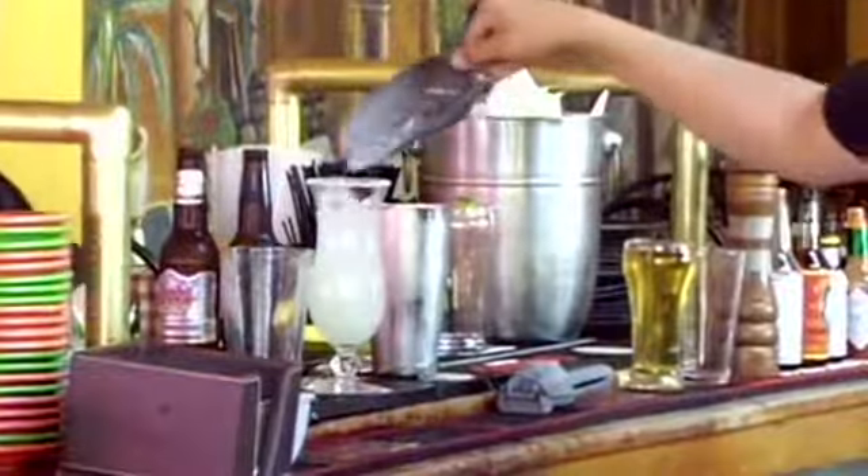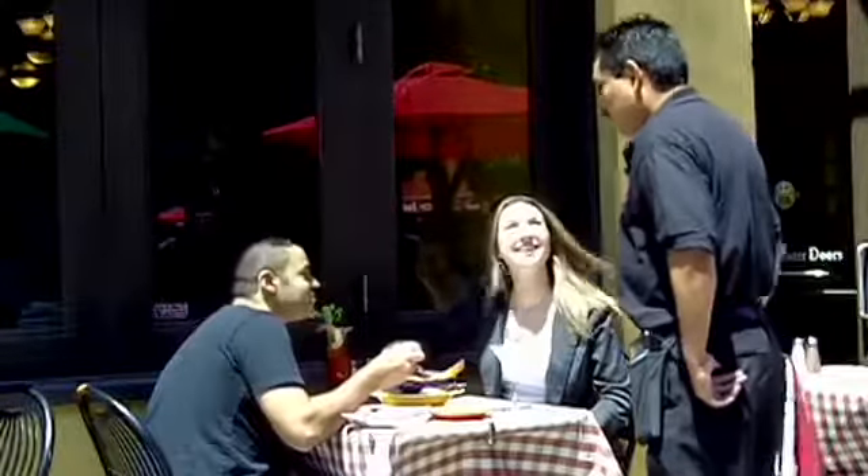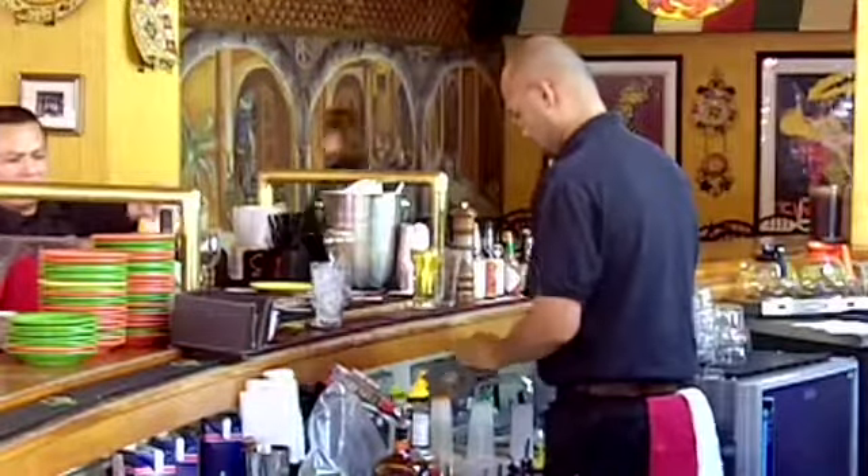The service here is extremely warm and friendly. When you first walk in the door, you'll be greeted by a smile by one of our fantastic hostesses. And we've just been told that people come back because of our friendly service.